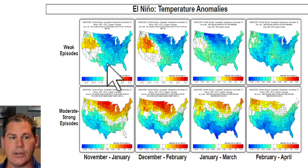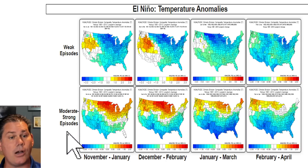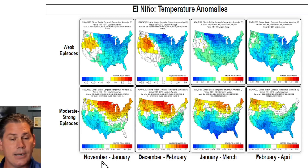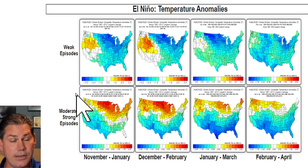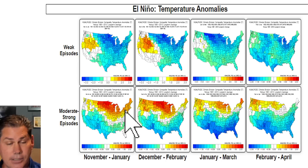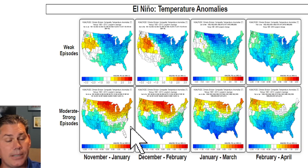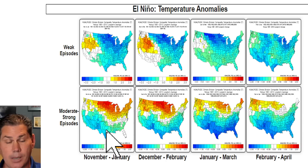Here's the breakdown from weak El Nino episodes to moderate to strong El Nino episodes. Typically, once you transition into a moderate to strong El Nino into those November through January months, you have a less active polar jet with warmer than average temperature anomalies across the north, the Great Lakes, and the northeast, while you have well above average precipitation anomalies and below average temperatures across the deep south with a more active subtropical jet.